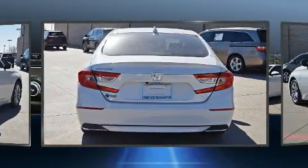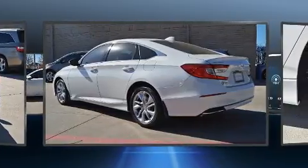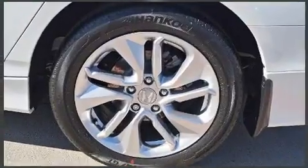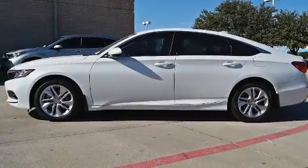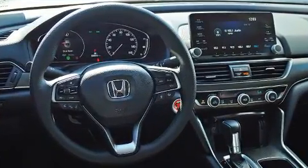This model accommodates five passengers comfortably and provides features such as delay-off headlights, one-touch window functionality, a trip computer, lane departure warning, and remote keyless entry. Audio features include an AM-FM radio and four well-positioned speakers.